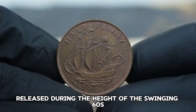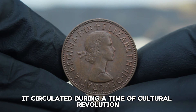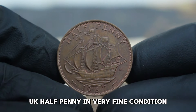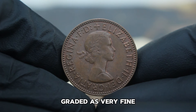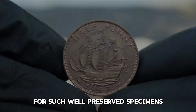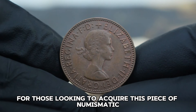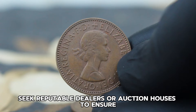Released during the height of the swinging 60s, this coin not only represents a bygone era but also holds significant historical value. It circulated during a time of cultural revolution and economic change in the UK. The current market value of the 1967 UK halfpenny with a large date, graded as very fine, can fetch anywhere from $10,000 depending on its exact condition and demand. Remember to verify its authenticity and grading, and seek reputable dealers or auction houses to ensure a fair deal.